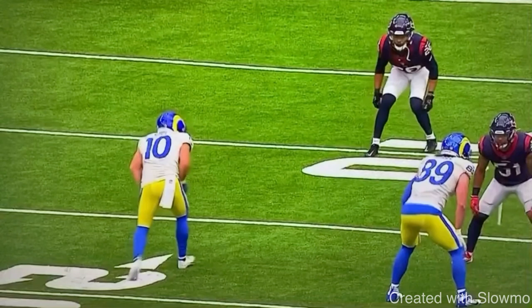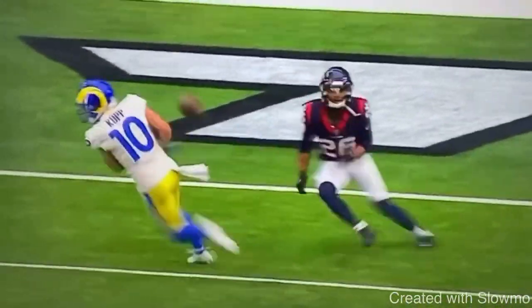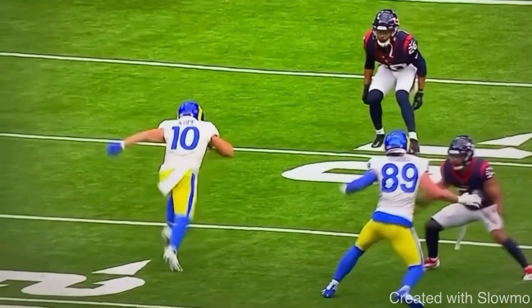Now we've got Cooper Cupp. Very similar situation — reduced split, he's at the top of the numbers, very similar formation to Justin Jefferson. Cooper Cupp loves to use that rocker step on pretty much every single break, but there's a different element to it. He comes off here and does what we call a triple rocker step, where he does a one, two, three.